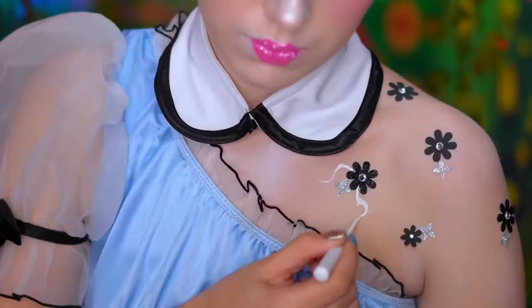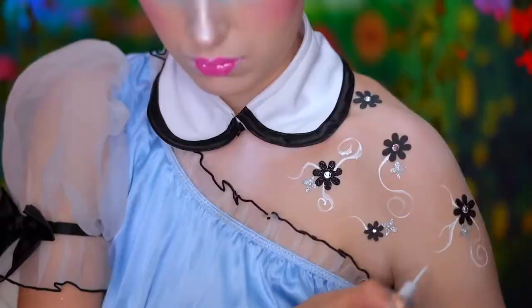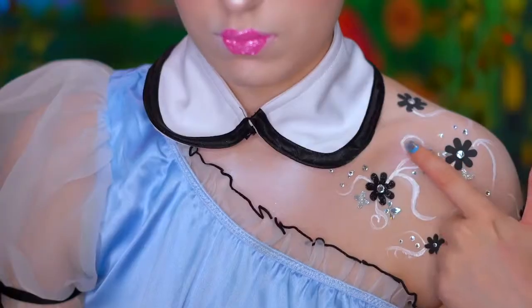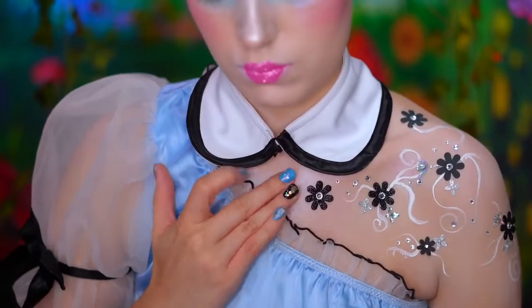With white liquid eyeliner, I'm creating some swirls around those flowers just to give a very whimsical effect. I'm going to add silver gems and a few more flowers, and I also went in with white body paint to add more swirls.